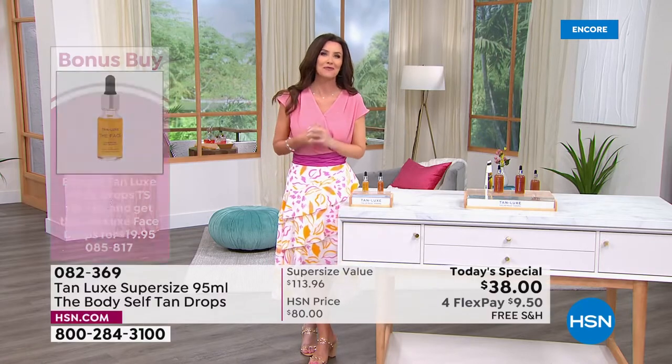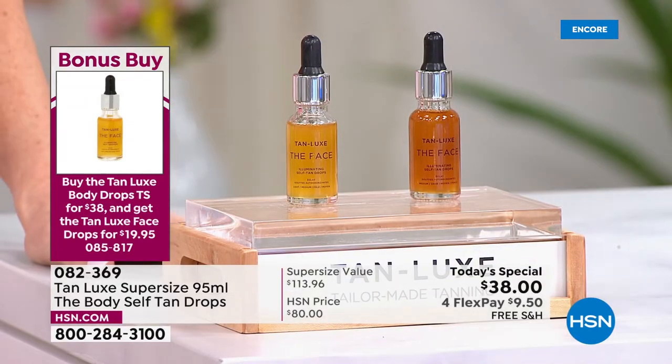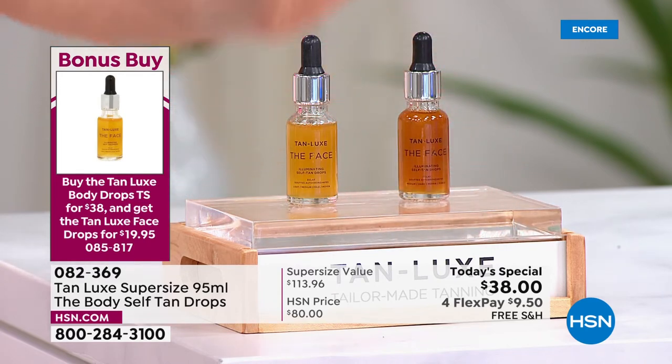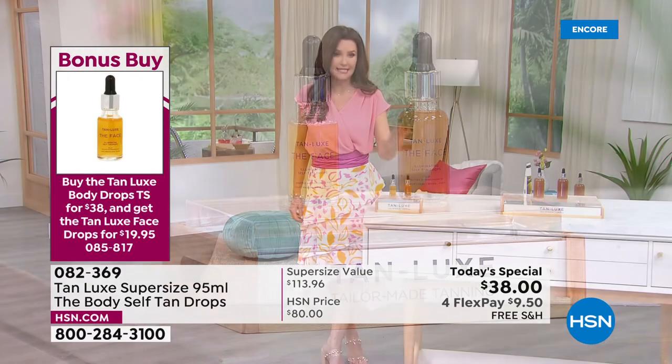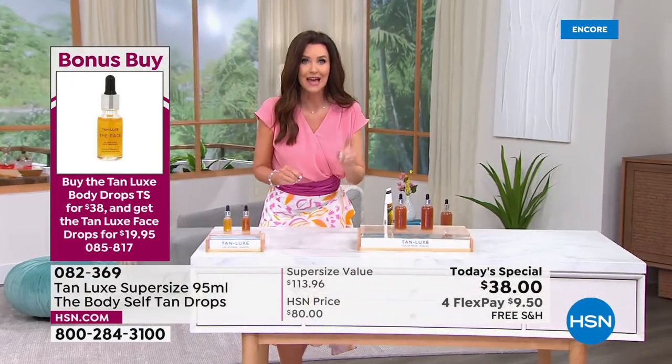I put this on my face as well, though I don't show face before and afters — it would be too much to handle. You get the face drops for $19.95 as a special bonus buy only when you get today's special. Item number is 085-817. Hundreds of you are on the phone — when you order today's special, you can take advantage of the bonus buy.